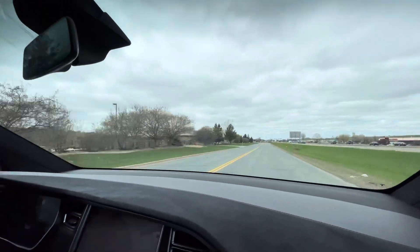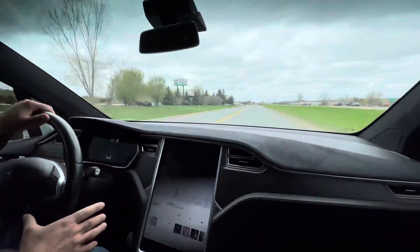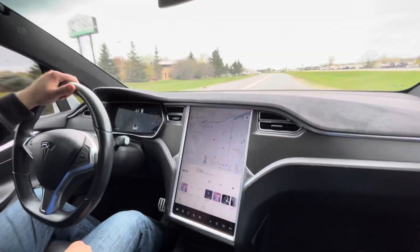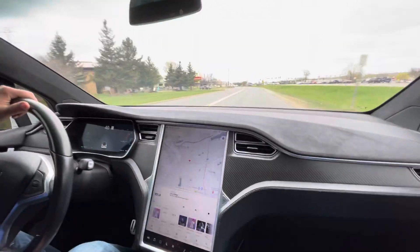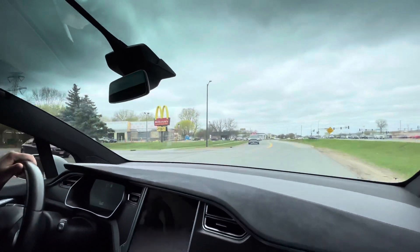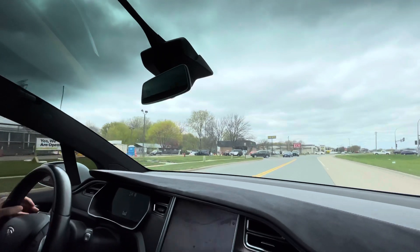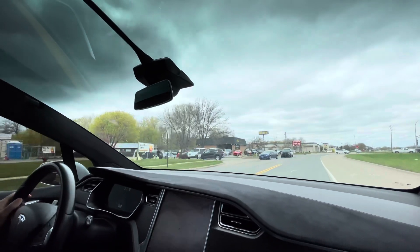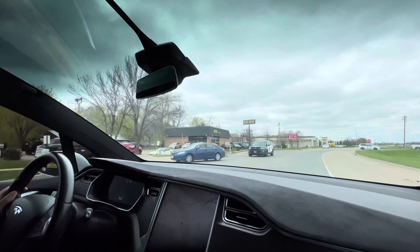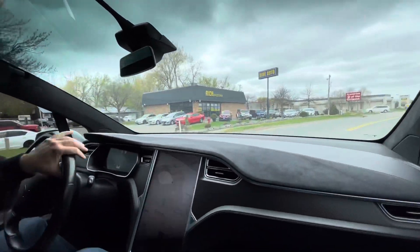Financing is available on this vehicle, folks. All you have to do is log on to our website, rideautosale.com, for a simple online application — it will come to us directly and we'd be happy to work on it. We also have a full history report on this vehicle available on our website. Any additional questions or requests, feel free to contact us. We'll be happy to help you. Thank you.